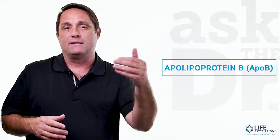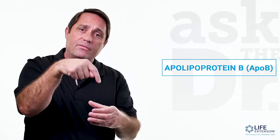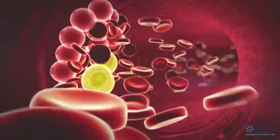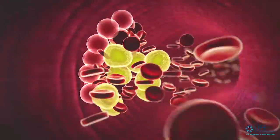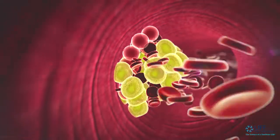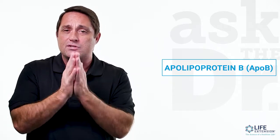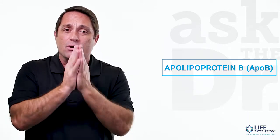The next one is Apolipoprotein B. This is a protein found on the surface of all atherogenic lipoproteins like LDL, VLDL, and IDL. As a matter of fact, for every LDL that's made, you're going to have one Apolipoprotein B stuck on that LDL. So it's a great way to assess what your true atherogenic status is. The greater the number of Apolipoprotein B, the greater your risk for heart disease. Most conventional tests aren't going to look at this — it's a specific test you can order to really assess your true atherogenic risk.